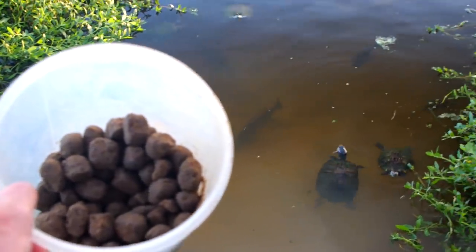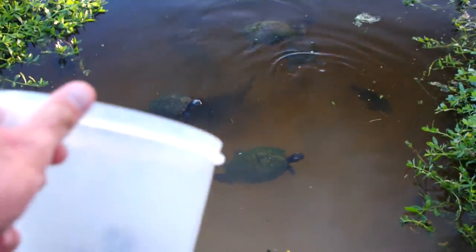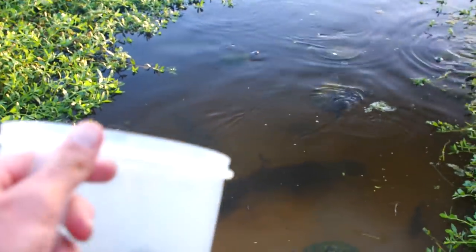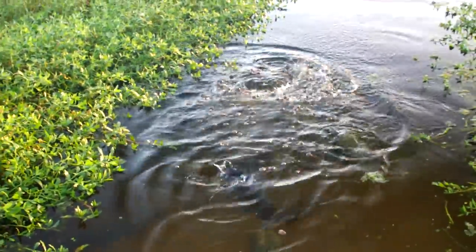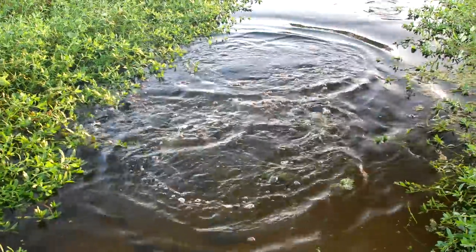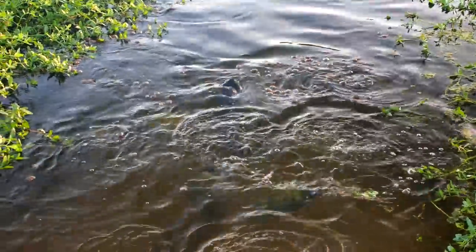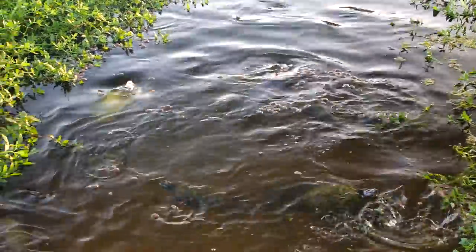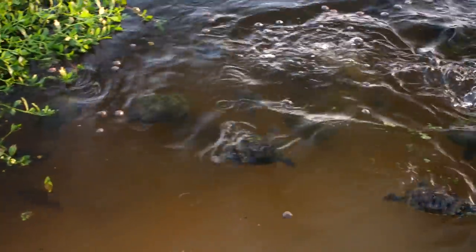I've got about half a bucket of fish food left. It's been really hot today, so that might be why they're not eating that well, but I'm gonna chunk the rest of them out there. It's like three or four catfish now — the turtles are devouring them. They love this hot weather. There's a big bluegill right here.